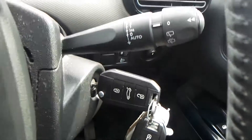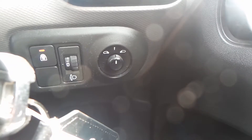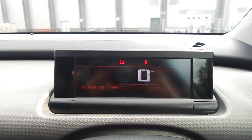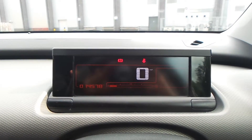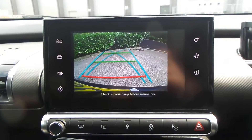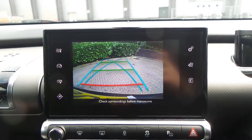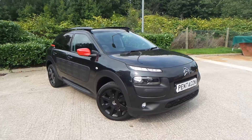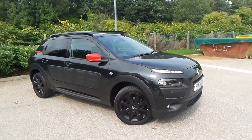Front electric windows and electric wing mirrors. The current mileage of this vehicle is 14,578. You also have a manoeuvring camera. Test drives are available with this vehicle, so if you do have any more questions you can contact us.